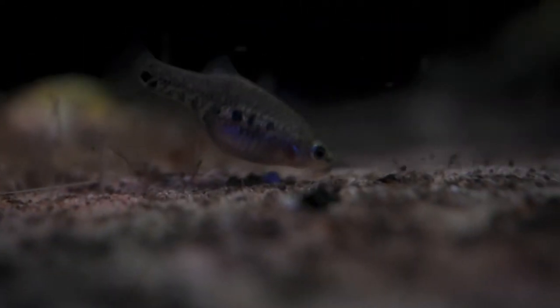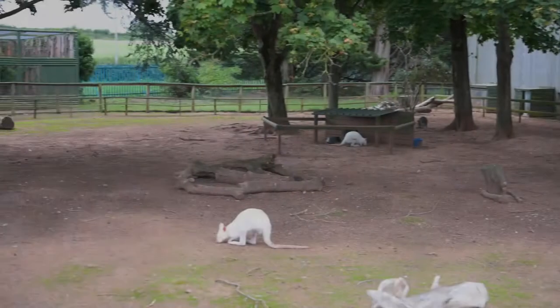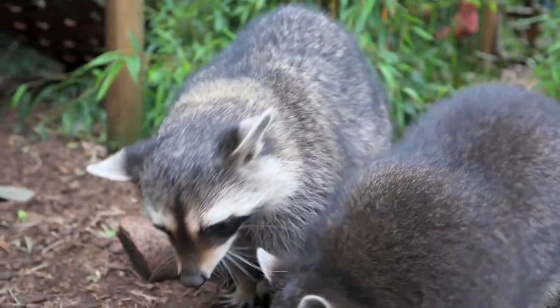It is also home to what are arguably currently some of the rarest fish in the world. There is more than meets the eye with this charming zoo, and we visited to learn about conservation efforts going on behind the scenes.